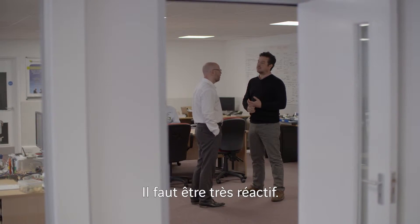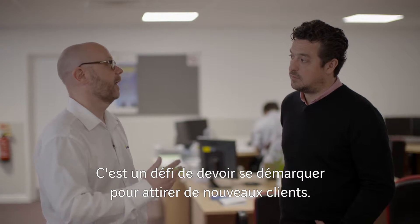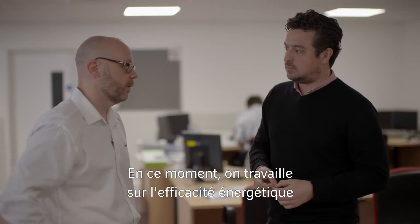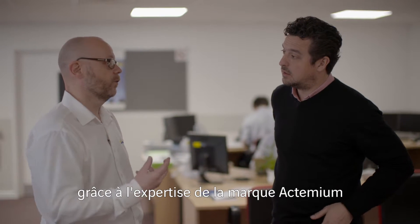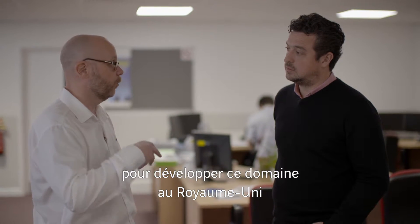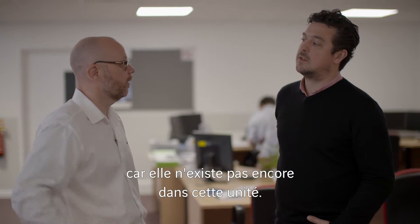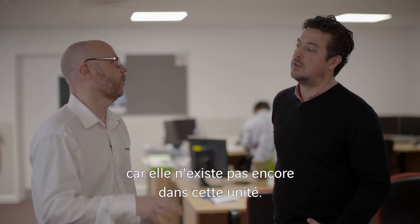It's a fast-paced business. It is always a challenge to break out and add new customers. Most recently we're talking to one of our clients about energy efficiency, and we're using the expertise of the Actemium brand to bring that into the UK and provide that consultation to our core customers, because it does not exist in this business unit today.